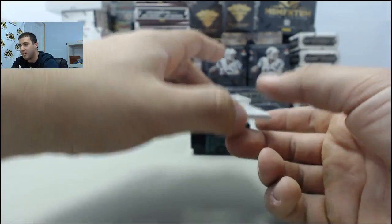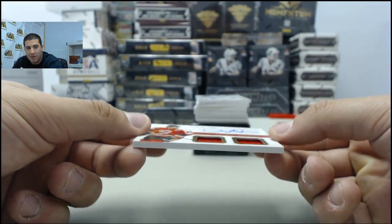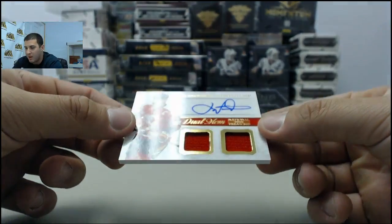This stuff is a real, real good product this year. I figured it would be pretty solid. A lot of stuff loaded up in it — really awesome product.